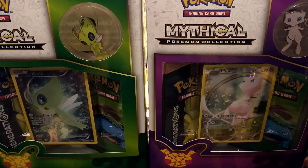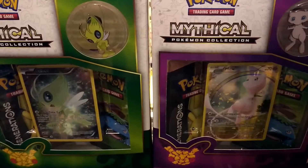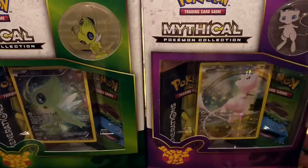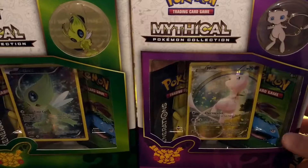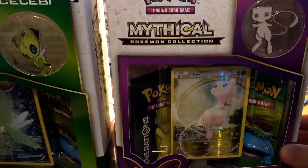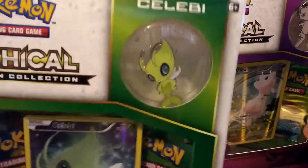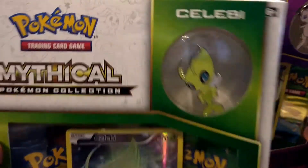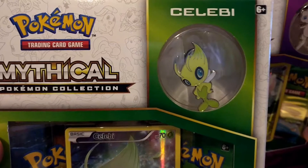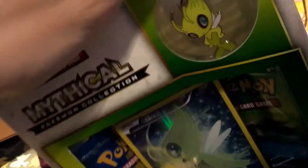What's up guys, so today we're going to be opening our last two mythical collection boxes. We have Celebi here and the Mew box, which is kind of rare nowadays — this thing's going for like 30 bucks. Celebi is a little less, looking like a little mermaid or Tinkerbell kind of thing, but we'll go ahead and see what we pull in these generation packs.